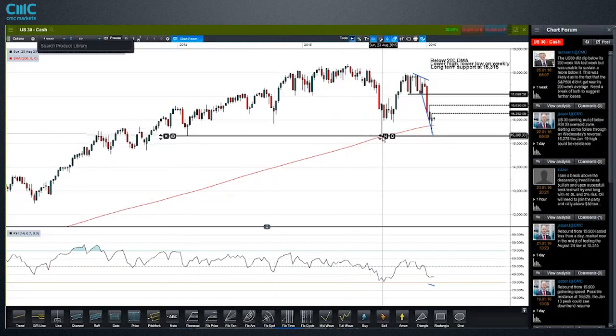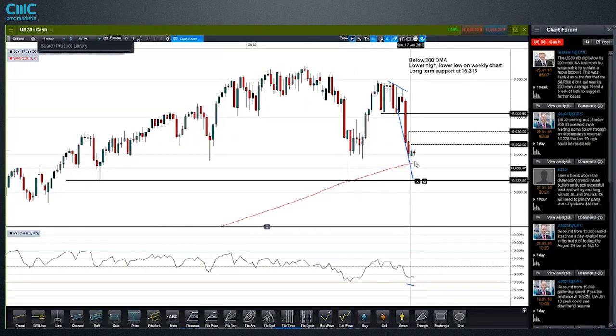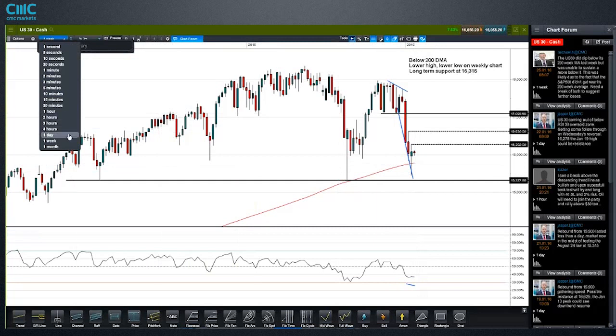We came into that level again in August, rebounded sharply, didn't quite make it to the highs, and now we're back here again. But if you look at this weekly candle from last week, that's quite a dramatic reversal — it finished higher for the week when it was looking like we'd be heading to these multi-year lows. It's a huge level, and that also corresponds with the 200-week SMA.